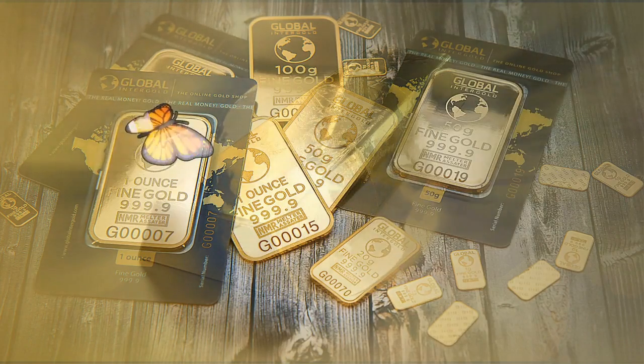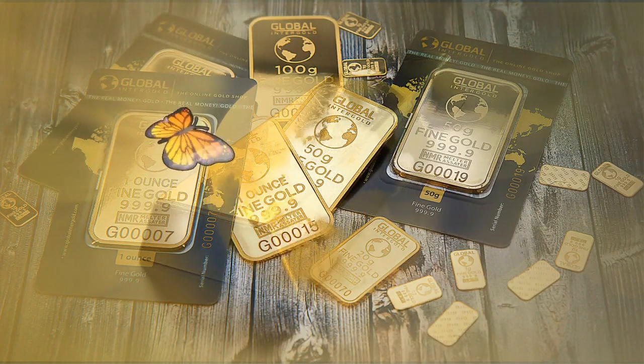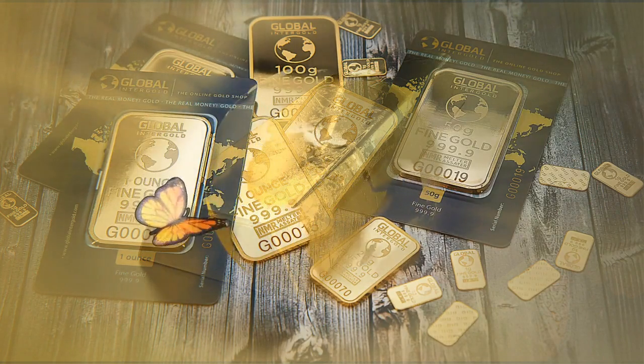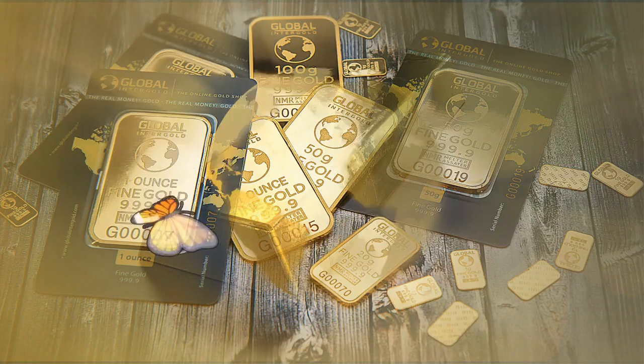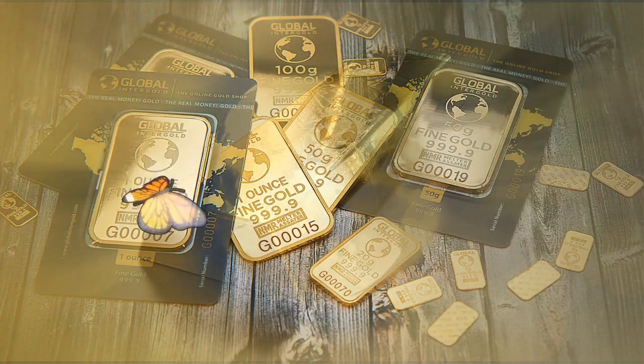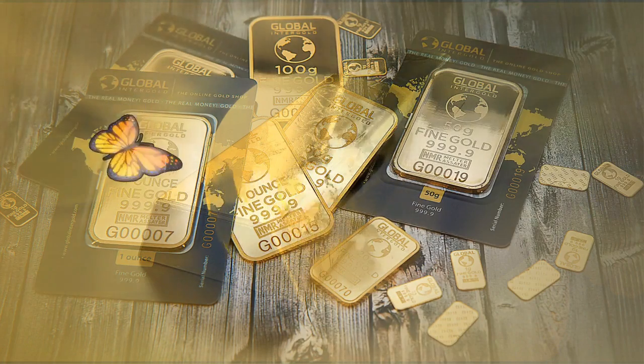What is the minimum investment for a gold IRA? The IRS does not require a minimum investment amount when opening a gold IRA. However, many gold IRA companies have their own minimum investment requirements. For example, Augusta Precious Metals requires clients to invest at least $50,000 when buying gold and other metals.